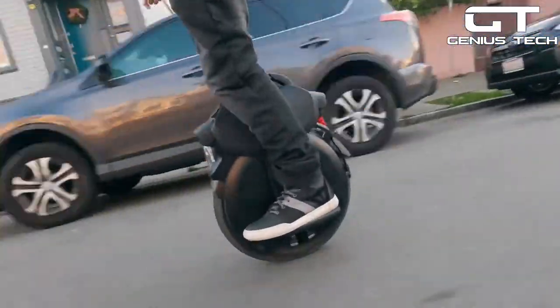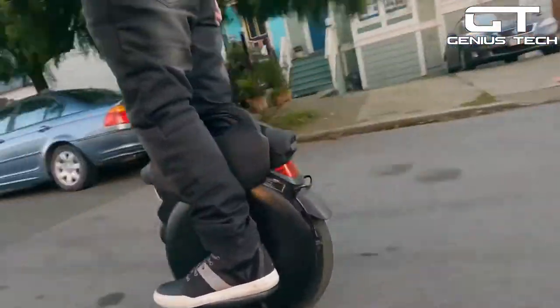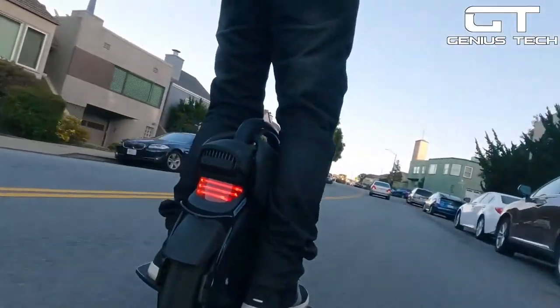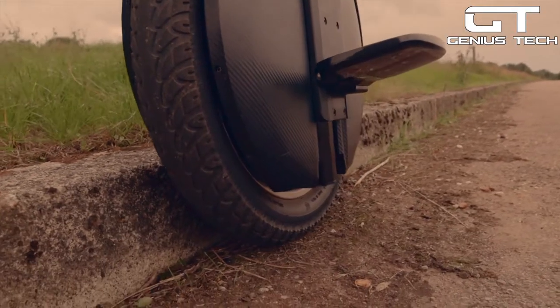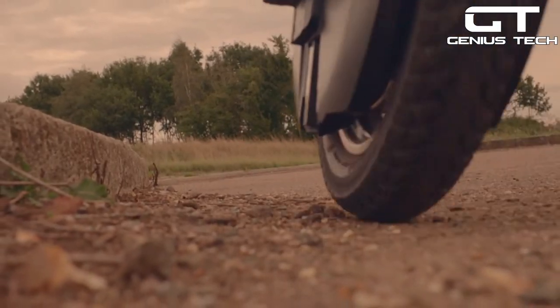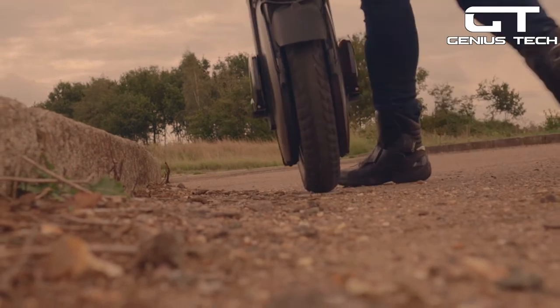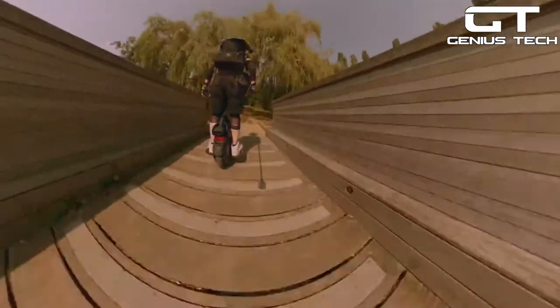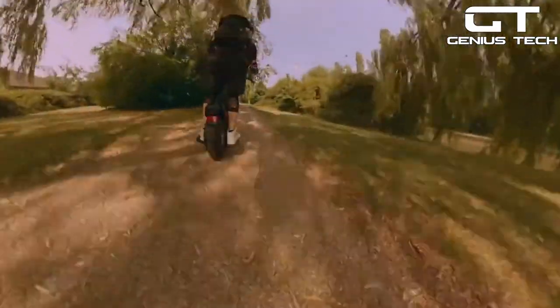One of its most impressive features is adjustable suspension. Professional riders will love the built-in air spring pedal suspension design that absorbs bumps and dips thanks to its 3.3 inches of vertical travel. Its tire measures 18 inches around and 3 inches wide, so it offers stability on rough ground. Finally, the InMotion V11 can even climb inclines with a 35-degree angle.